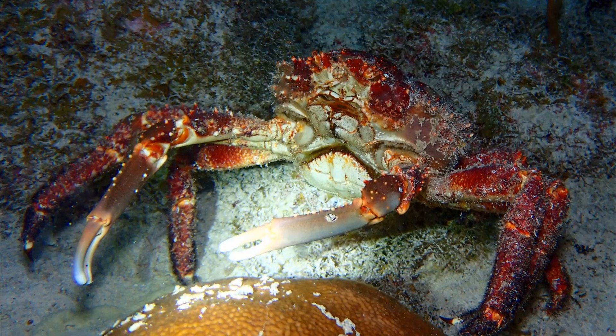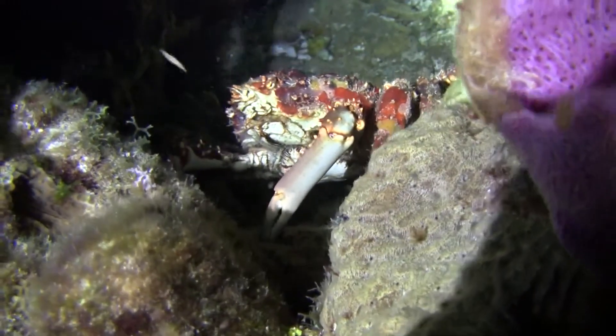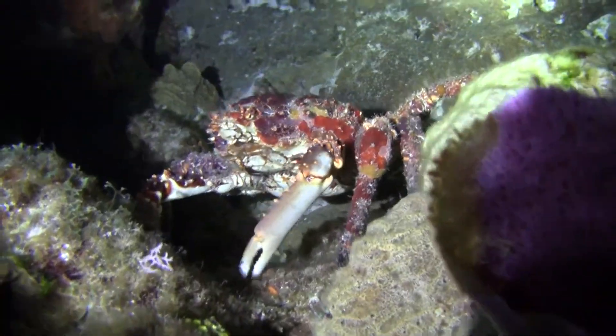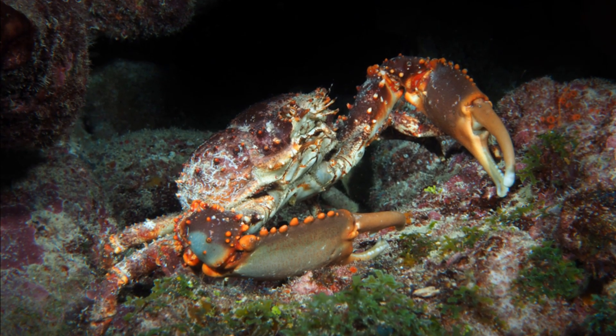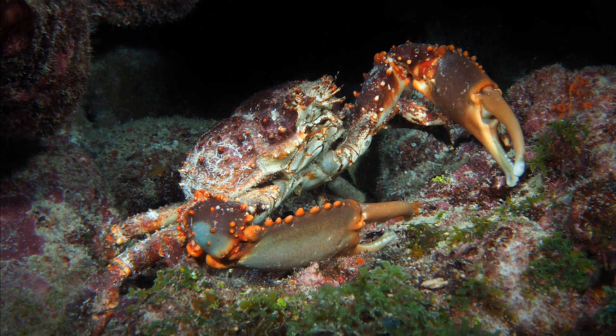Juveniles primarily feed on algae. Adults also feed on algae, along with opportunistically feeding on animals inhabiting the seafloor. They play a vital role in coral reef ecosystems by grazing on algae, which helps prevent the algae from outcompeting coral.